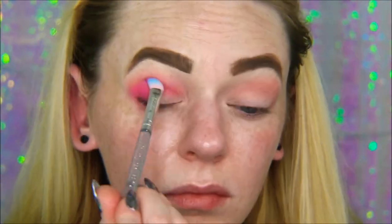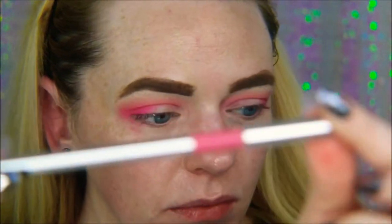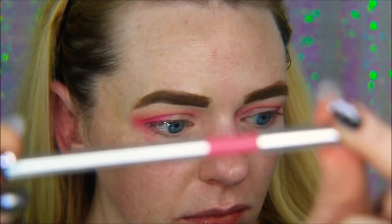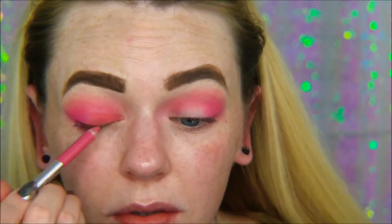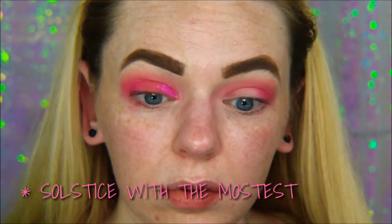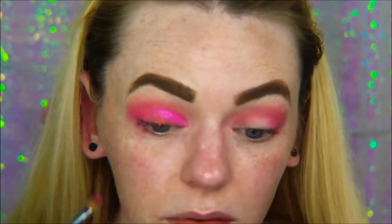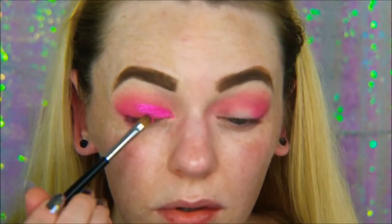I'm going to go back in with Sandbar and just intensify that color in the outer corner, then blend it out one more time. Now I'm going to be taking this Marc Jacobs matte gel eyeliner in Popular and putting that all over my lid. You can use liquid lipstick if it's eye safe, you can use a lip liner, you can use a glitter glue, or you don't have to use anything — I just wanted a base. Now I'm going to be going in with the ColourPop eyeshadow in Solstice With the Mostest.